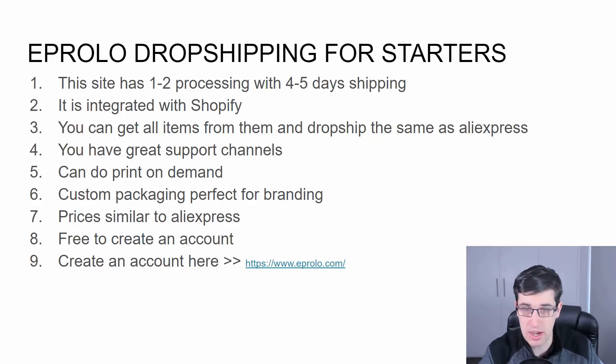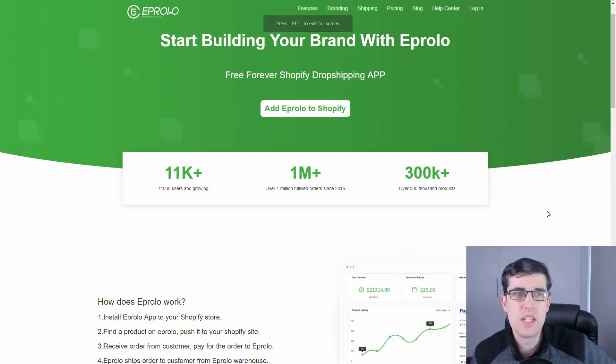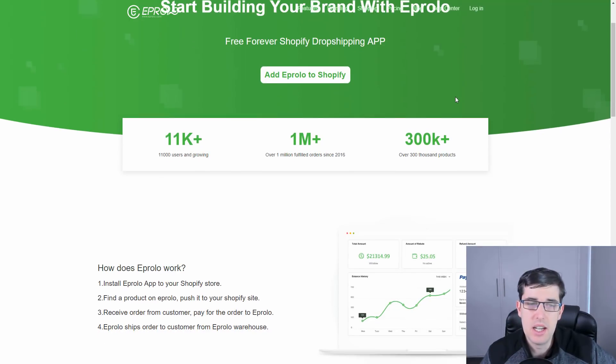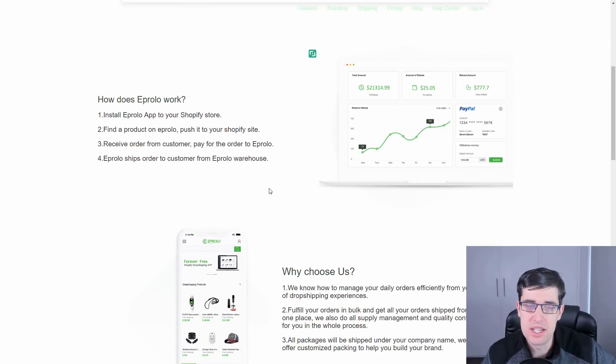It's free to create an account. I'm going to show you the website now so we can have a bit more of a discussion. EP Rollo is another basic drop shipping supplier, a lot like the others, but I really love how it integrates with Shopify — it's really user-friendly.